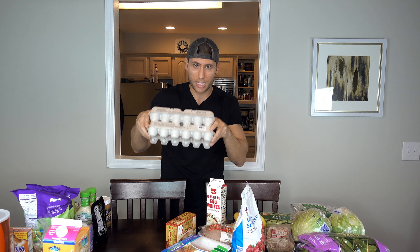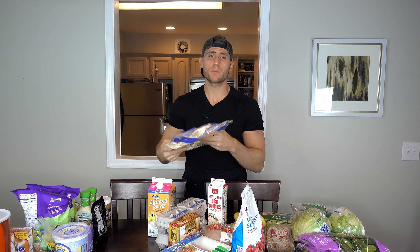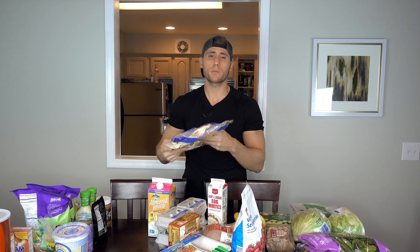Moving on to carbs. I still do the almond or cashew milk — I'm not a big fan of dairy milk. Mission wraps — not the most macro-friendly but not too bad, 37 grams of carbs in one. You guys have seen me eat like the Joseph's Lavash or flat outs for like 100 calories, but sometimes when you want a burrito, you want a burrito, and this makes awesome burritos.